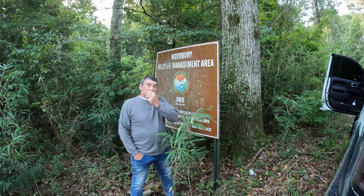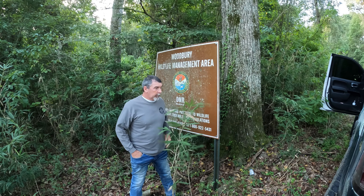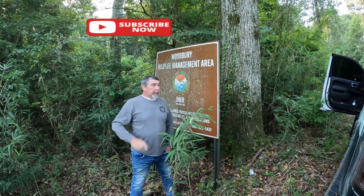Good morning folks, it's Gators Outdoor Adventures. Thank y'all for checking us out, we appreciate it. Don't forget to hit that subscribe button.